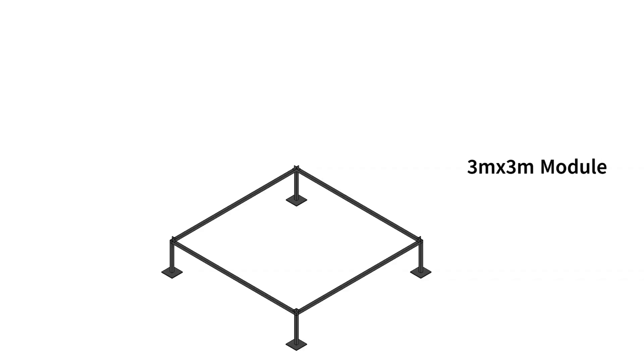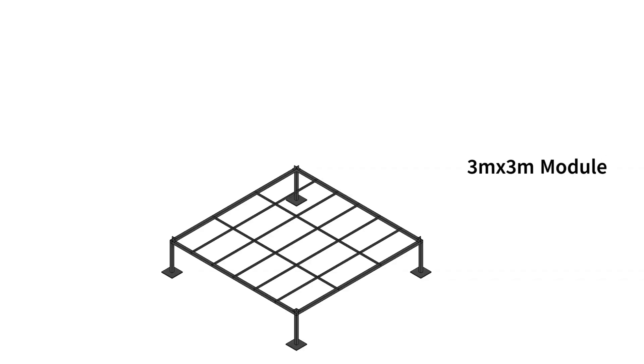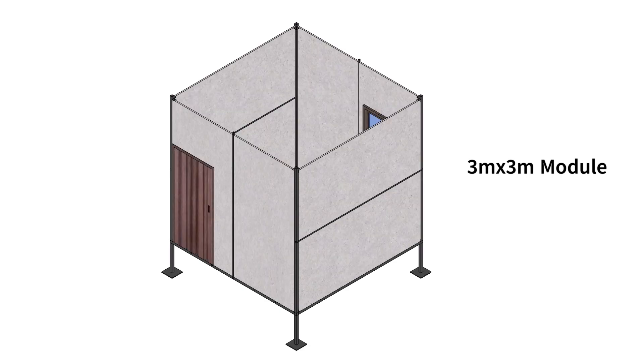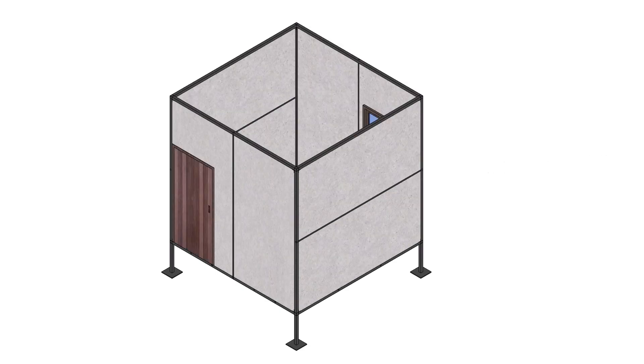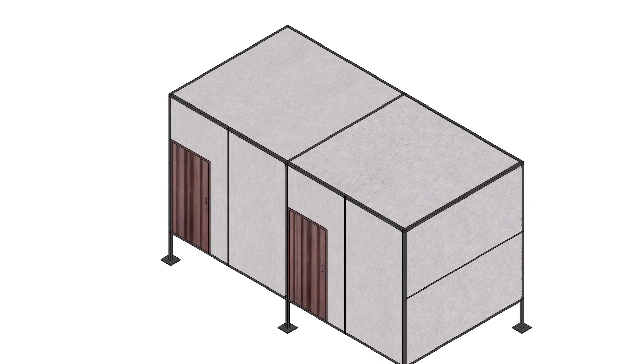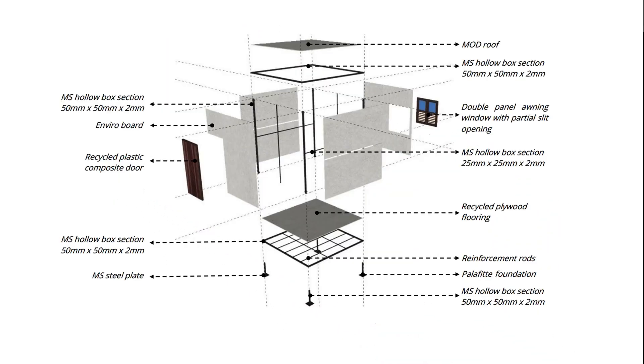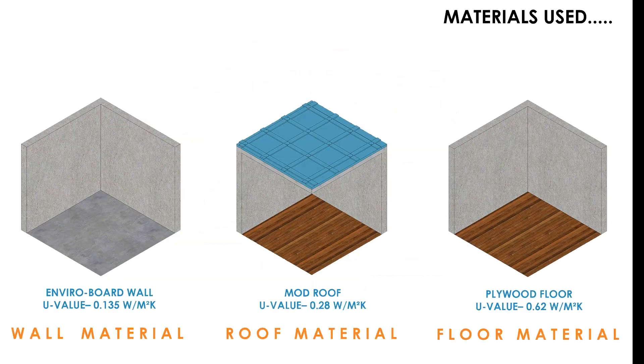The units are designed to be foldable and compact. The core prototype is a 3 meters by 3 meters module. The second and third prototypes are formed by simply removing a shared wall. Family units and shared dormitories are designed as independent blocks on the site. Materials with high thermal resistance were chosen, such as enviro board, mod roof, and plywood flooring.